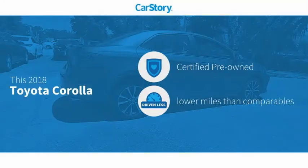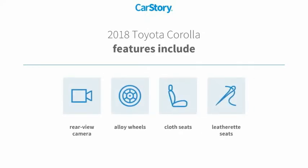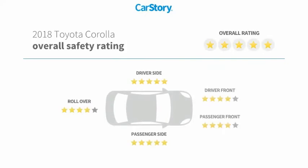Car Story research indicates this vehicle as certified pre-owned, low miles. Features also include alloy wheels, cloth seats, rear view camera, and it has been listed as an IIHS top safety pick with these ratings.